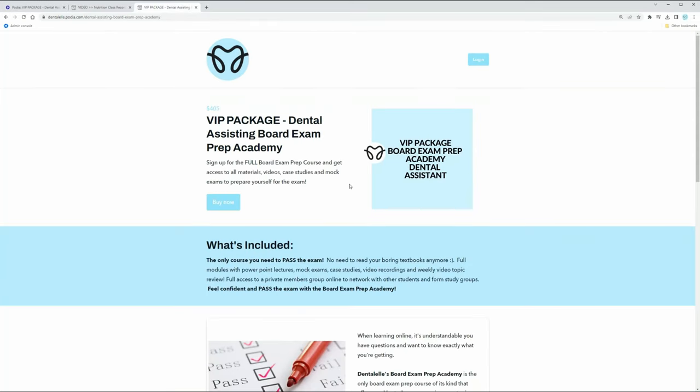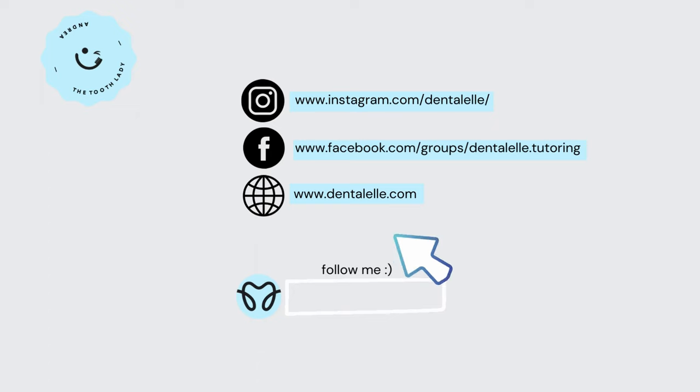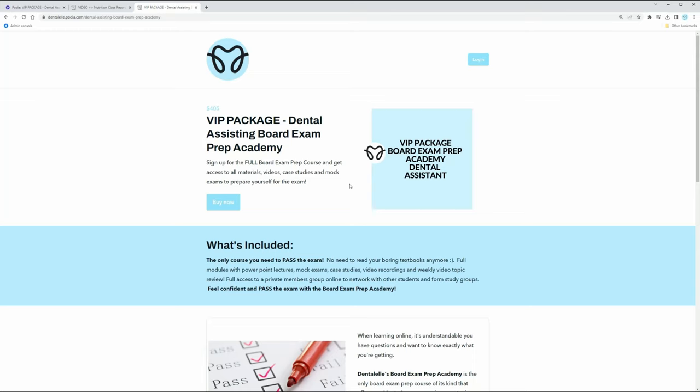This is for the dental assisting board exam prep academy - we also have one for the dental hygiene board exam prep academy. There is a members-only community where you can comment and ask me questions 24/7 - you have full access to me the entire time. This is what I do full time - I tutor students to pass the board exam. I update the PowerPoints every single year, typically twice or even three times a year depending on what's been updated for the board exam. They were all updated this past April, so these are all new.